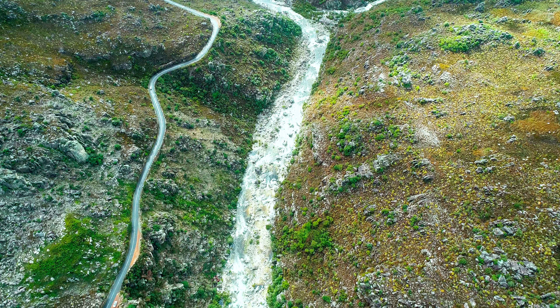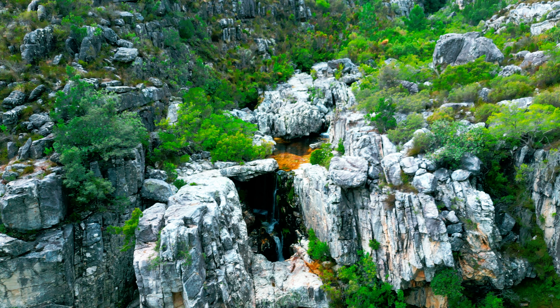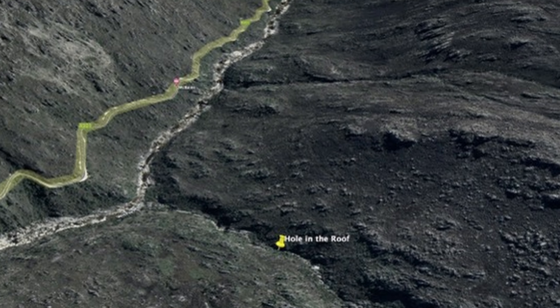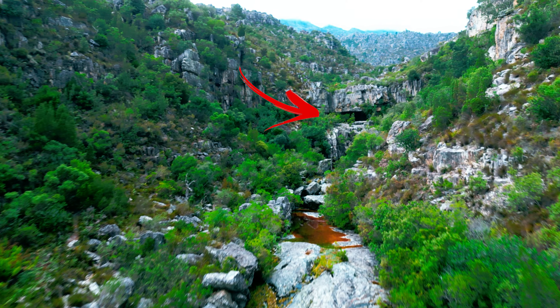The best part about this hike and the reason we went is because of the Hole in the Roof waterfall. It is a beautiful waterfall falling from about 20 meters high into a hole that leads into a cave — this is not something you would get to see on many hikes in Cape Town or even the world. To get there, you hike about six of the eight kilometers of the trail until you reach a stream that converges into the Witte River, then follow that stream up about 500 meters to reach the waterfall. This adds about an hour to your hike, but it is definitely worth seeing.